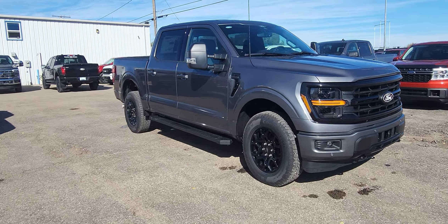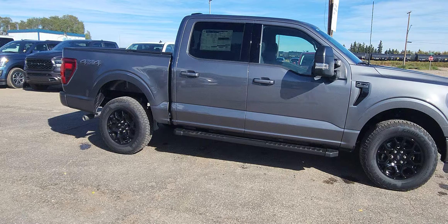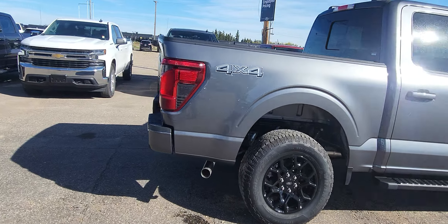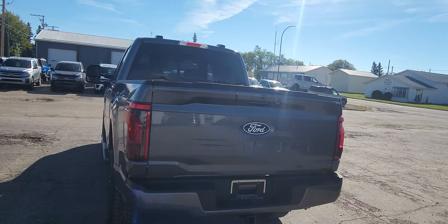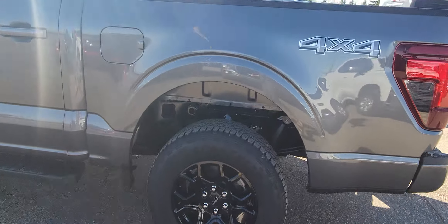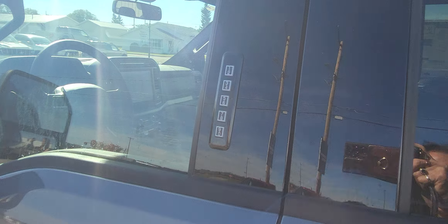This is a 2024 Ford F-150. It is gray in color, XLT model, and four-wheel drive. It has the tow package and the light on the tailgate, a rear window that opens, and some nice rims. As you can see, it does have the key code to get in, which is extremely handy.